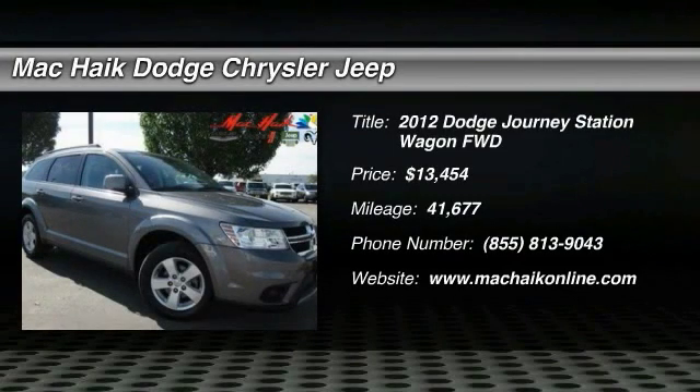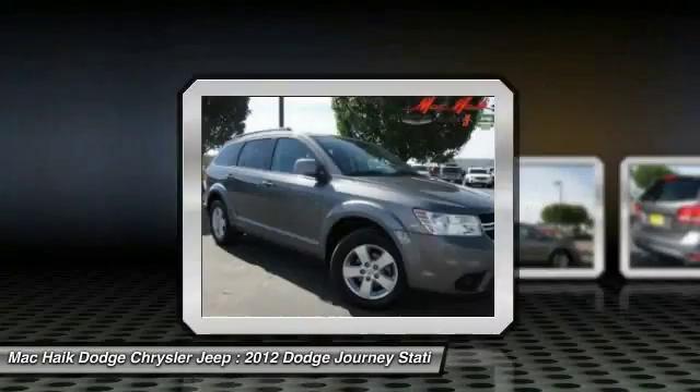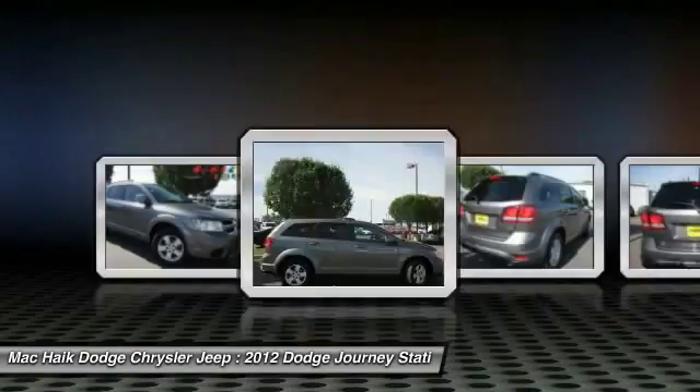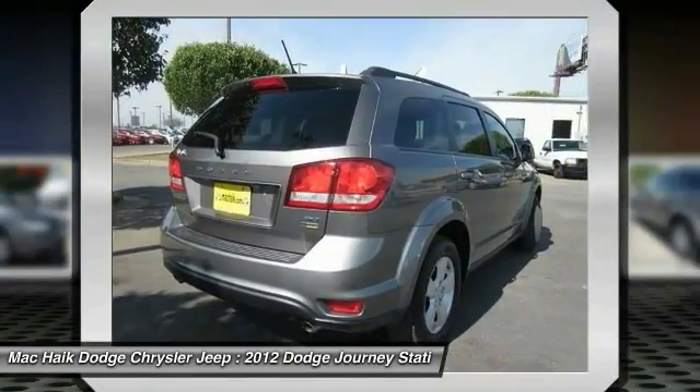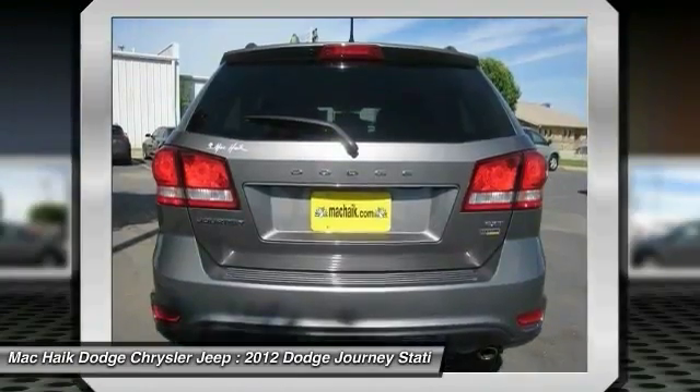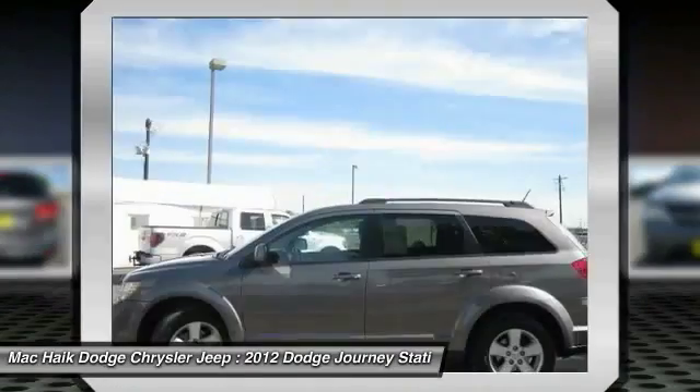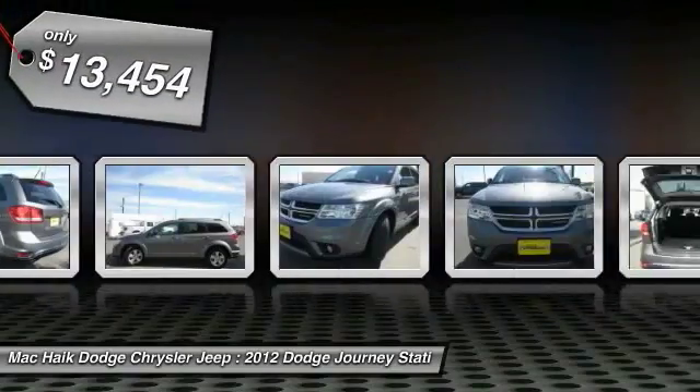2012 Dodge Journey combines the practicality of an SUV with the comfort of a car, all while boasting a style all its own. The Journey's optional third row seat, along with innovative features like a chilled beverage cooler and in-floor storage bins, make it a good and affordable alternative to a traditional minivan.